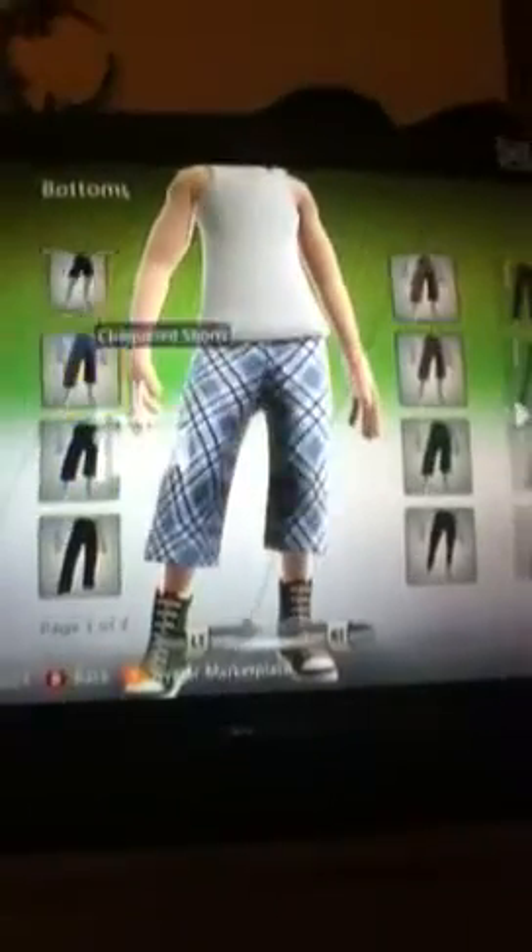Pants — same thing as with the shirt. There's a lot of them. As you can see, there's quite a good amount.